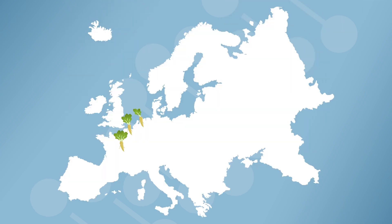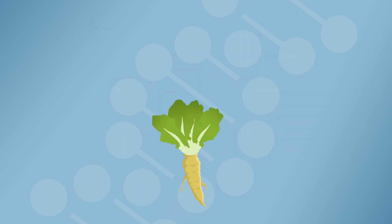Root chicory is mainly cultivated in the Netherlands, Belgium and the northern part of France. In addition to inulin, chicory roots store different terpenes.